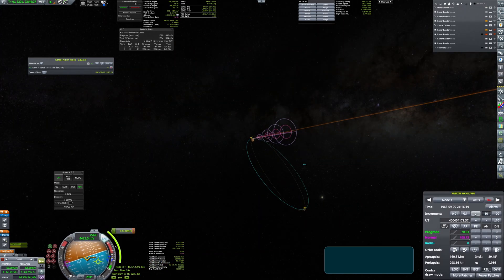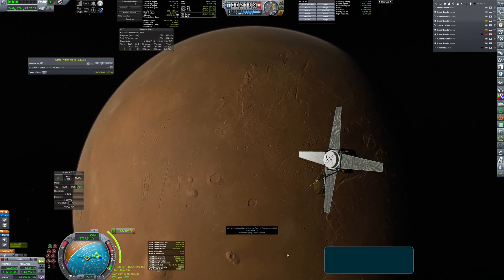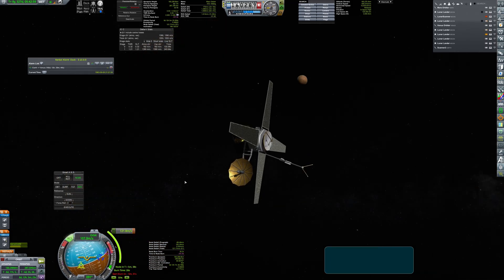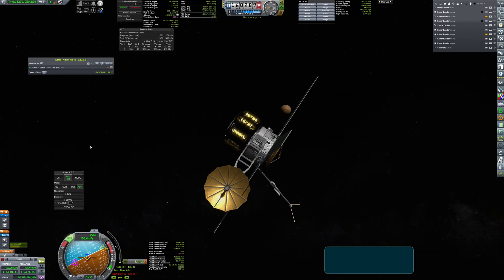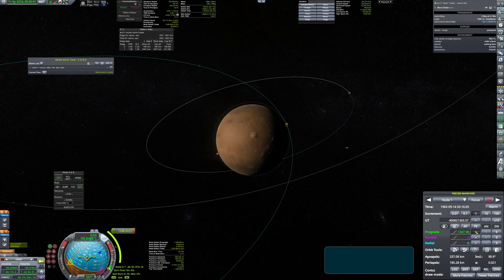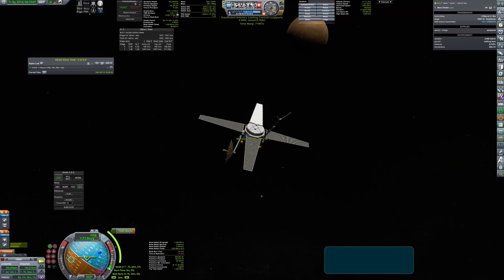The satellite has performed its first capture burn, which allowed it to reach a highly elliptical orbit. Now, after reaching the apoapsis, another maneuver is performed to cheaply change the inclination to polar. Finally, the probe makes a third and final capture burn to reach the desired low Martian orbit.